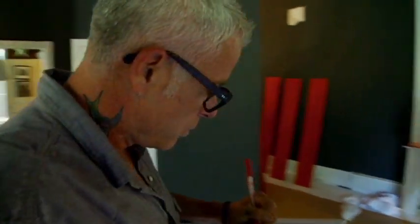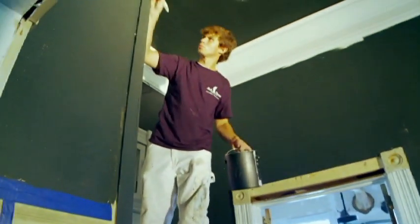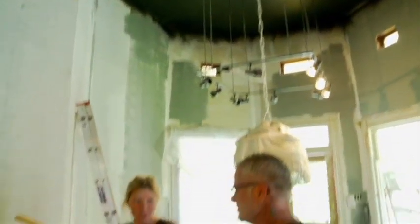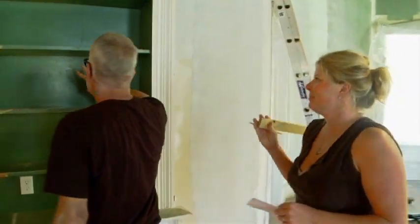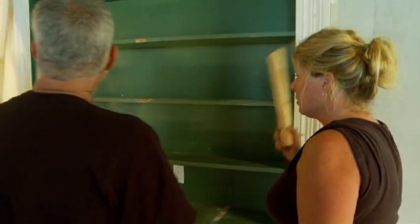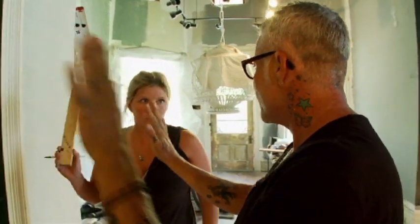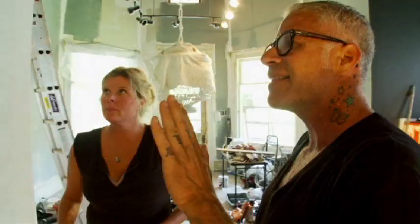All the furniture is on its way to be reupholstered, and now we're going to start painting. I want to mirror it so that it opens this wall up and reflects that window. One big piece of glass or cut pieces? I want to do cut pieces because then it's a slightly different reflection from each one, which I think is more interesting than solid. And I think that solid can look more like department store.